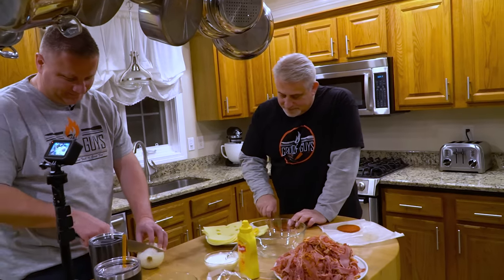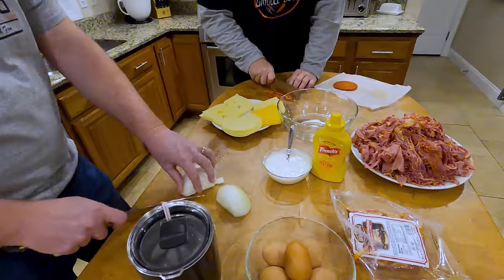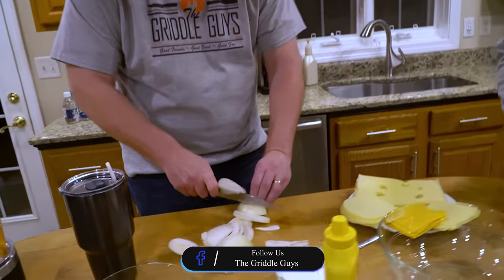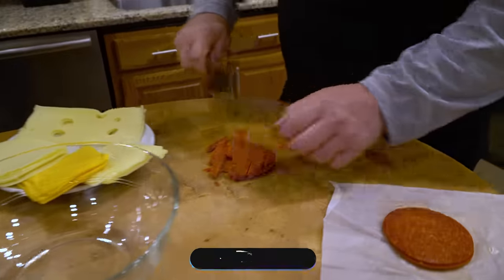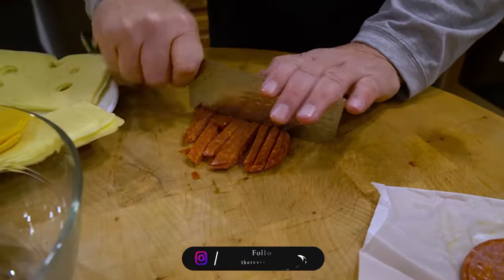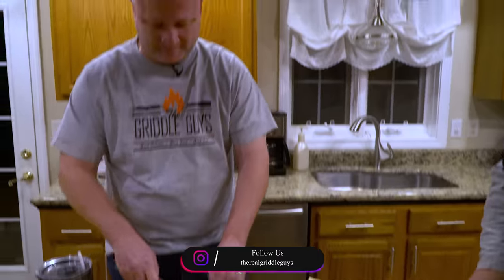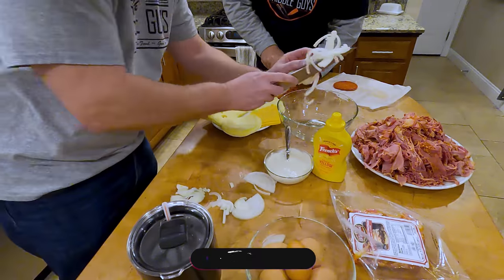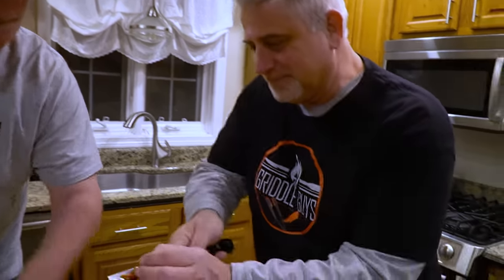If you guys watch our other videos, you know that whoever owns a video gets to boss the other guys around. So yeah, he really put us to work. Nate cut one onion, and there's some pepperoni cut into about quarter-inch chunks — and done. That's it for prep, guys. Quick teaser.